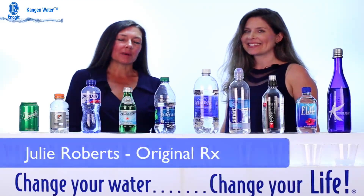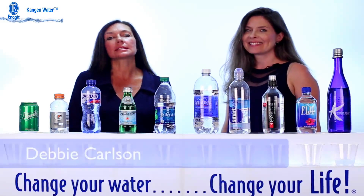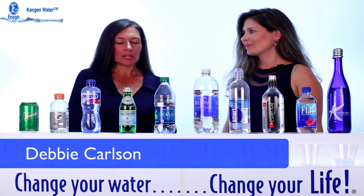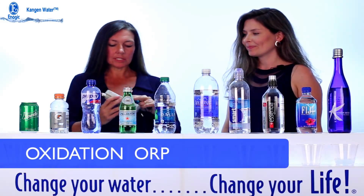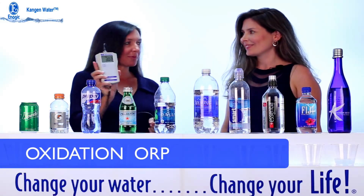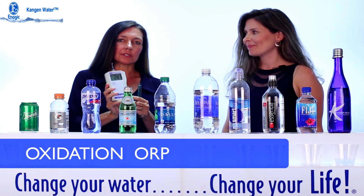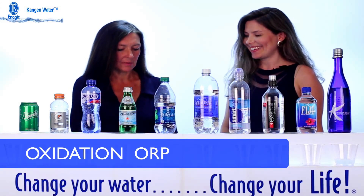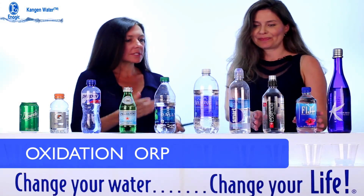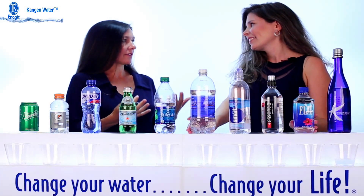In this video we want to talk about another property of water and different substances, and that is oxidation. We're going to do that by actually measuring different beverages and waters with an ORP meter, which will show us the millivolts of the different drinks. So would you tell us first about oxidation and how that affects our body?